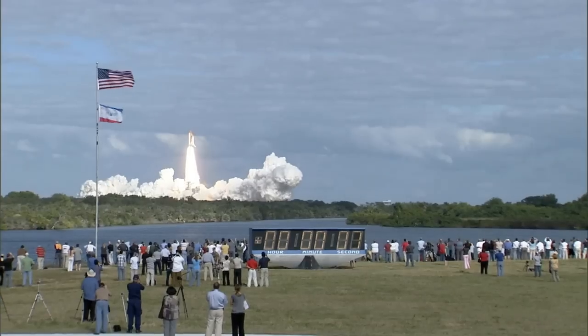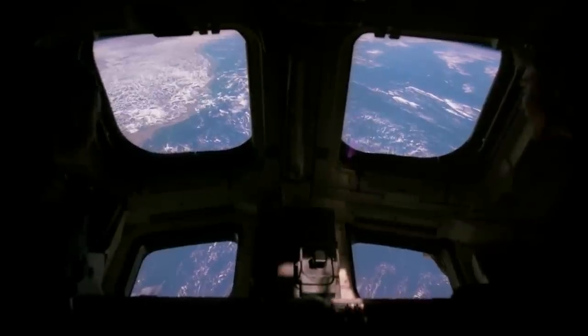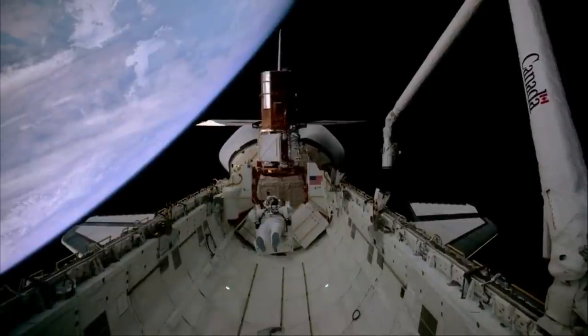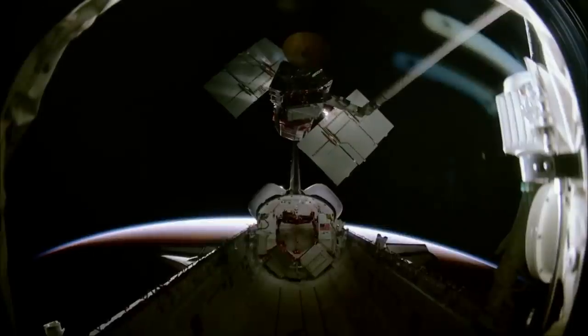It has been over a decade since we watched the final space shuttle launch in 2011. During its 30-year program, the spacecraft managed to launch 135 times. While by no means perfect, it provided some incredible services throughout its operation that are responsible for a lot of important space infrastructure still in use today.